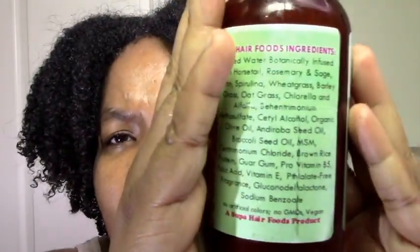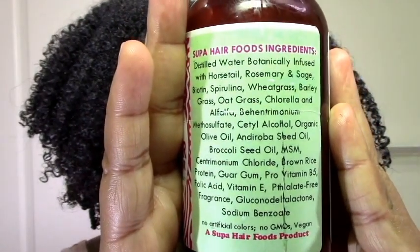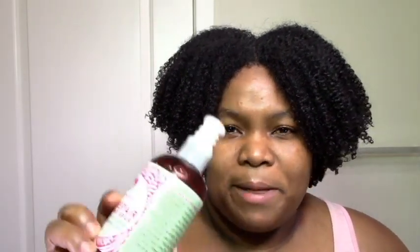This conditioner does have a little bit of protein — it has some brown rice protein, although it's pretty low on the ingredient list. She did say you can use it overnight, so I don't think it's a strong protein treatment at all. The Afrotastic also has some protein, so I don't think that made the difference. This one is just a little bit thicker, and with my ultra-low porosity hair, lighter stuff tends to work better.